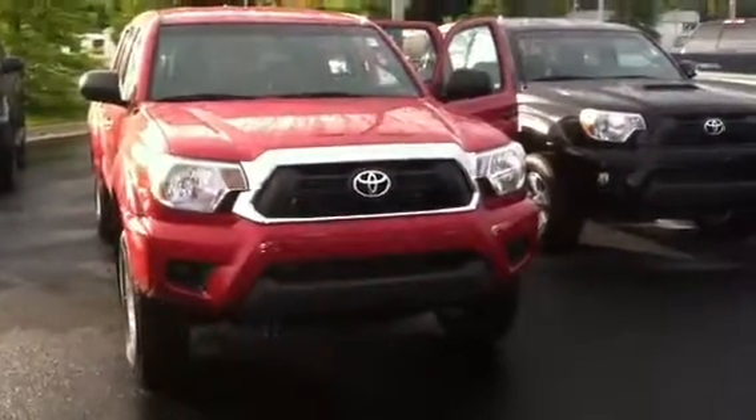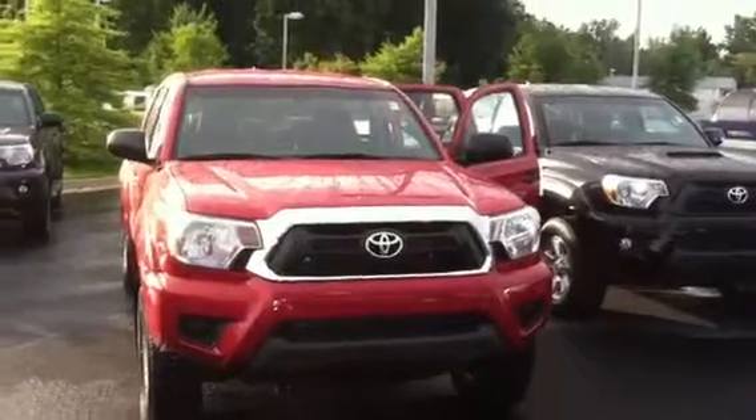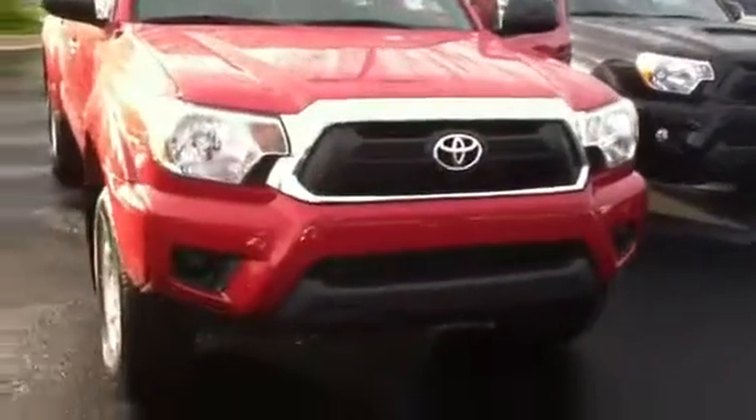Hello, this is Wanda with LaGrange Toyota doing a quick review of the 2014 Toyota Tacoma Prerunner SR5. It is a two-wheel drive, equipped with your daytime running lamps, your 16-inch wheels and tires. It is a four-door, and it's red in color.